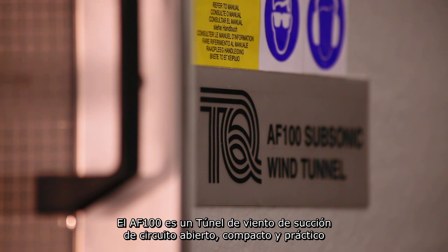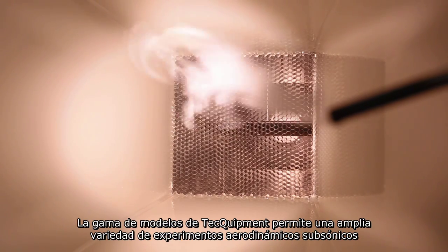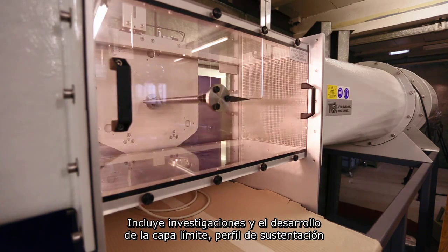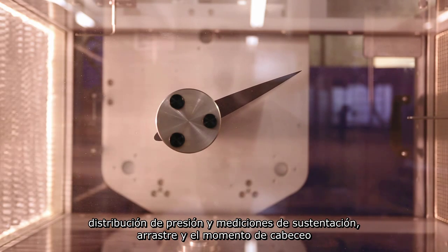The AF100 is Tech Equipment's compact, practical open-circuit suction wind tunnel for study and aerodynamics. Tech Equipment's range of models allows for a wide variety of subsonic aerodynamic experiments, including investigations into boundary layer development, aerofoil performance, pressure distribution, and measurements of lift, drag and pitching moment.